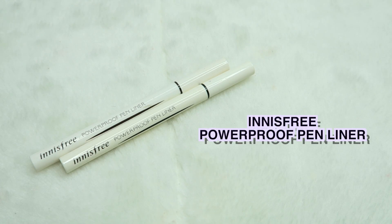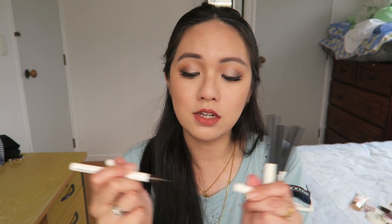For eyeliner, I'm really picky because a lot of my eyeliners are Japanese brands. But the holy grail eyeliner I always go for in Korean beauty is this Innisfree Powerproof Pen Liner — I got it in both black and brown because they are waterproof, so easy to apply, and so long lasting. This is my go-to eyeliner when I travel because I can trust it a lot.